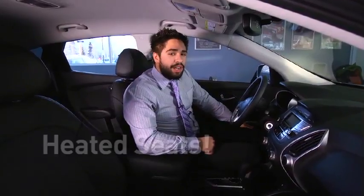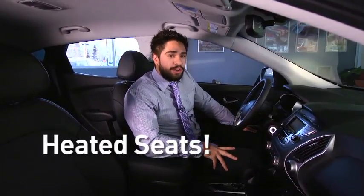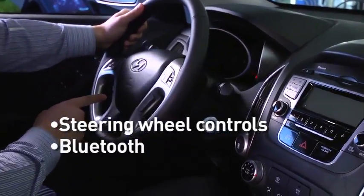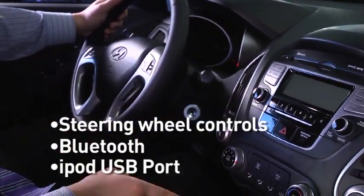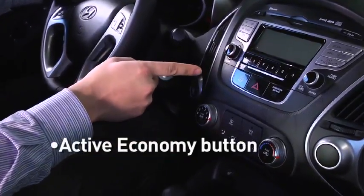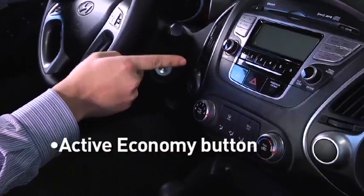Every single Tucson we keep in stock comes with heated seats for those cold Alaska winters. Hyundai's entertainment system includes steering wheel-mounted audio controls, a hands-free wireless Bluetooth system, iPod and USB inputs, and an active economy button to help the car get the best gas mileage it possibly can at highway speeds.